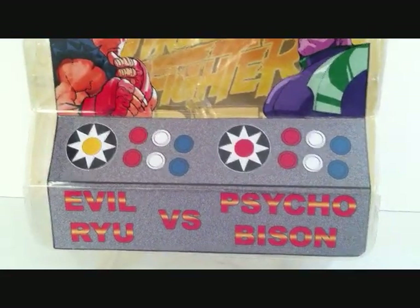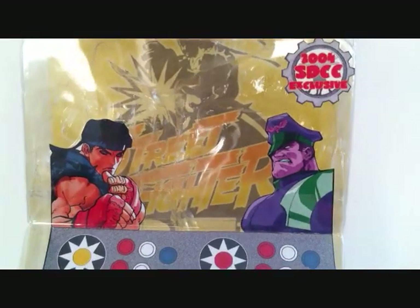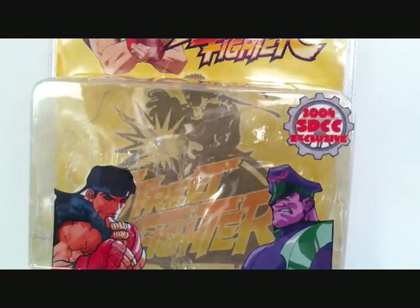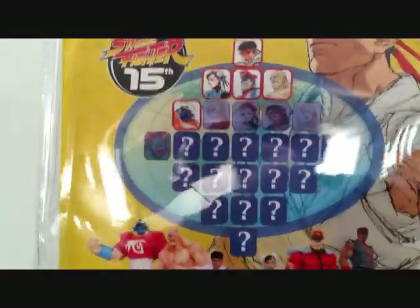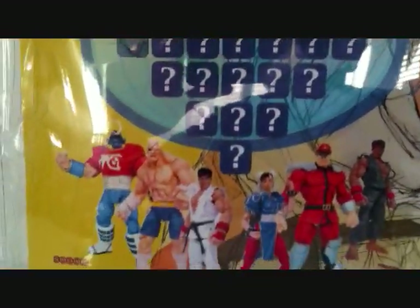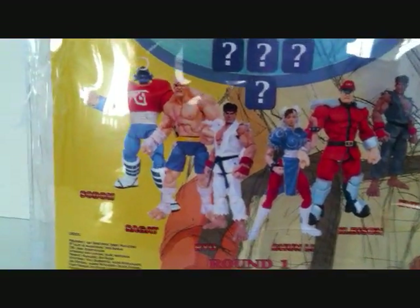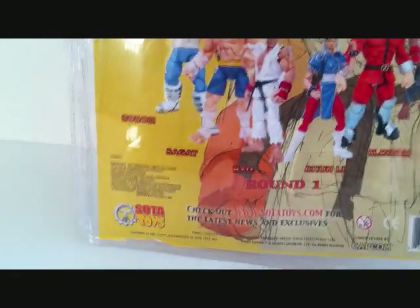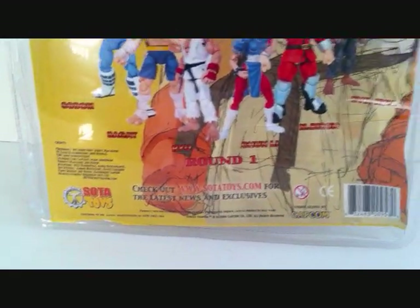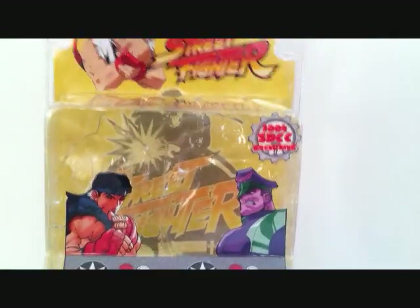You can see the front there — it looks like it has a little joystick and little buttons there, which is really cool. In the background you can see a picture of Street Fighter, and it looks like Ryu right there. If you look at the back of the packaging, we've got the other figures. I do have Bison and Sodom on the way, so you guys will be seeing reviews on those. This is Round 1 — very nice packaging.